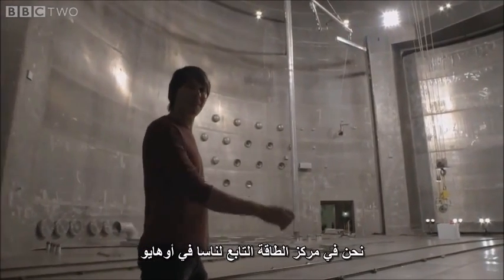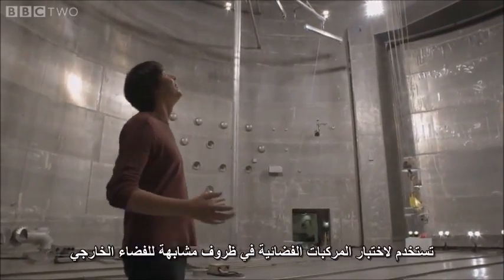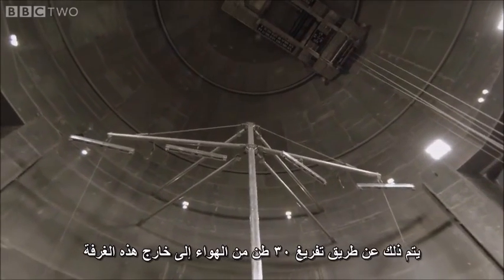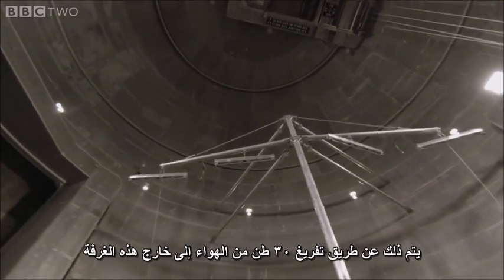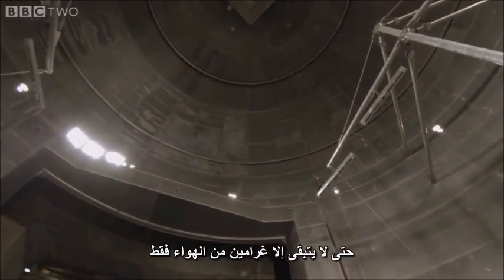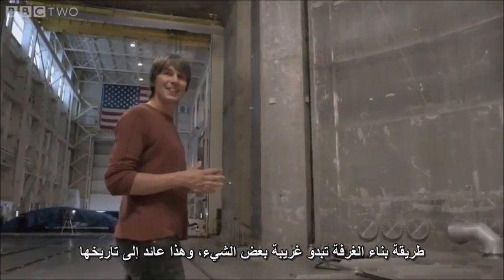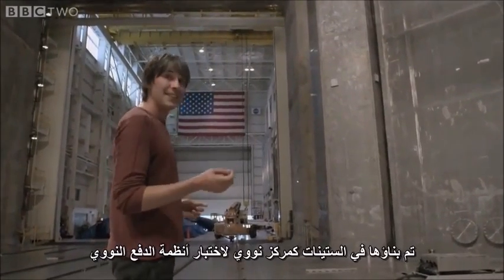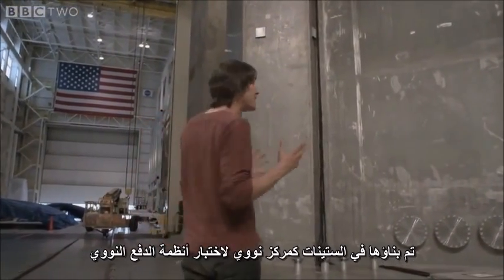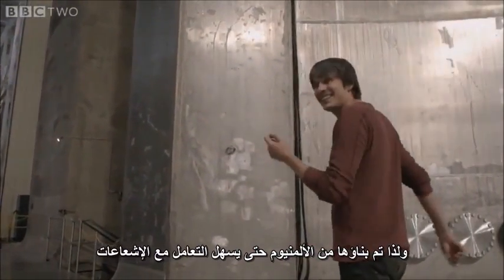This is NASA's Space Power Facility near Cleveland, Ohio, and it is the world's biggest vacuum chamber. It's used to test spacecraft in the conditions of outer space, and it does that by pumping out the 30 tons of air in this chamber until there are about two grams left. It was built in the 1960s as a nuclear test facility to test nuclear propulsion systems, and that meant they built it out of aluminium to make the radiation easier to deal with.